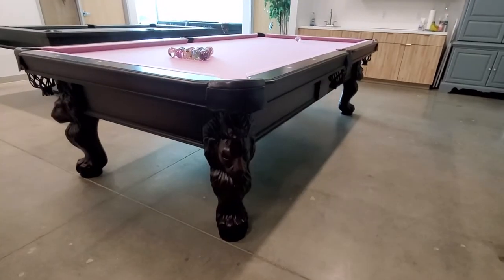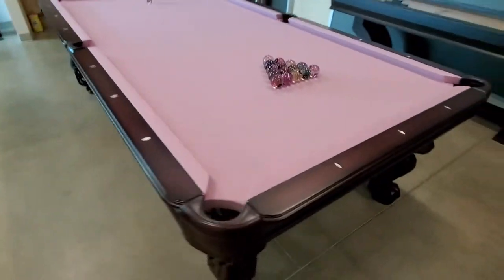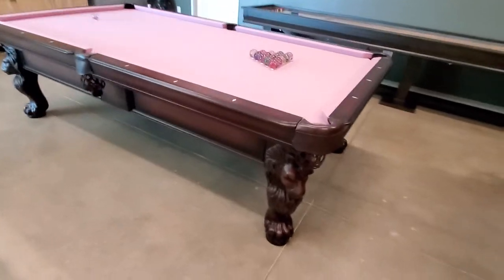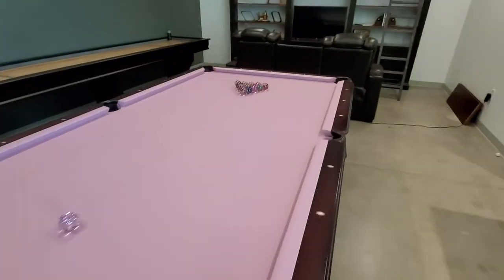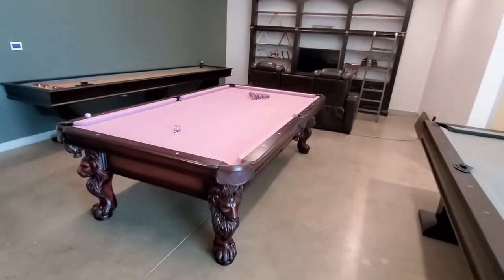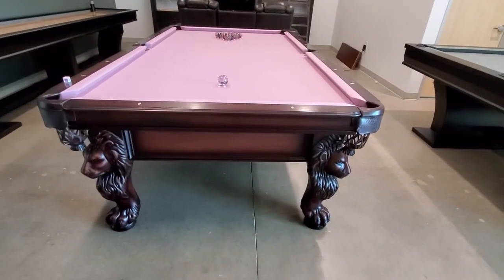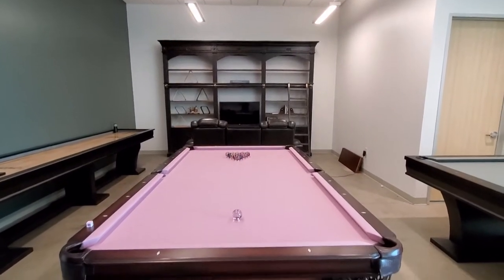I really wanted to play on this pool table, but I'm probably not going to very much because it's just so nice and I wouldn't want to stain that really cool pink. Now I'm going to show you guys the other side. If you have any interest in this pool table and want to know the prices, feel free to reach out to me at trooperbilliarsales@gmail.com.